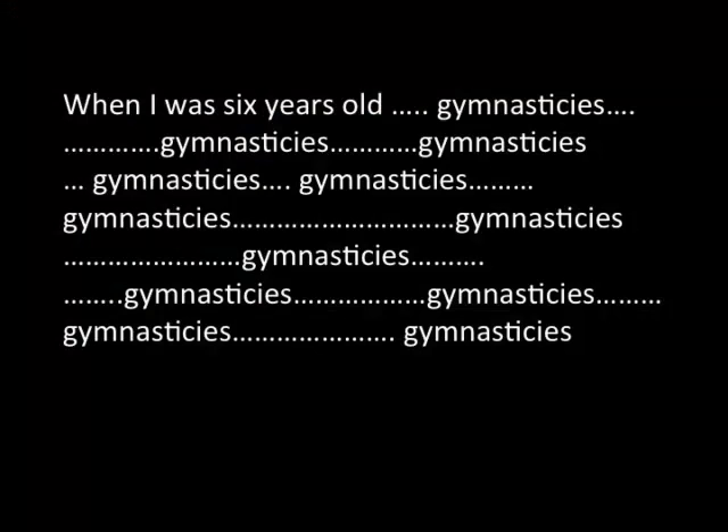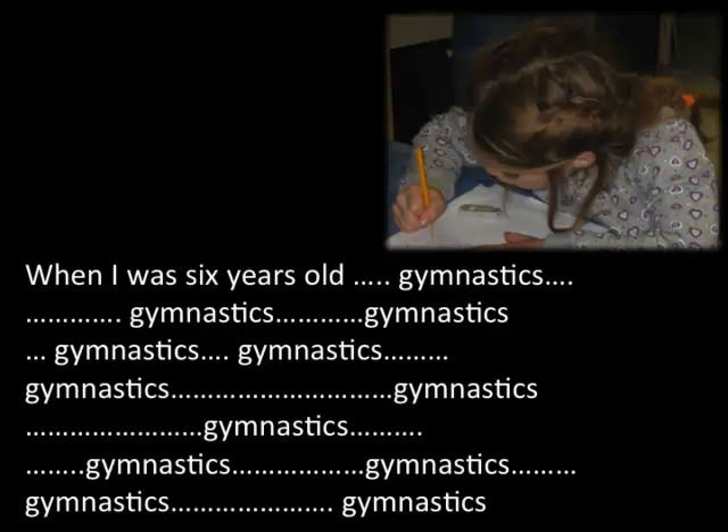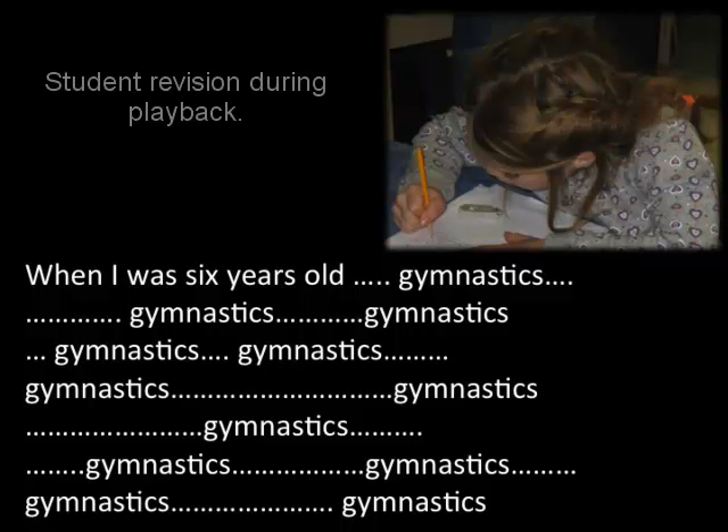The first piece I read back was by a girl heavily into gymnastics — she wrote 'gymnasticies' twelve times. When I read it back phonetically, she was listening to the iPod and immediately heard it: she's not spelling it right. She got it right away. Otherwise, she kept thinking 'gymnastics' was fine. Hearing the phonetic version made the error immediately clear.